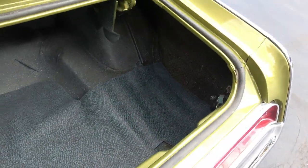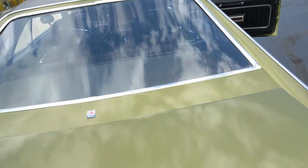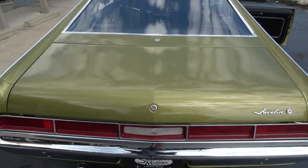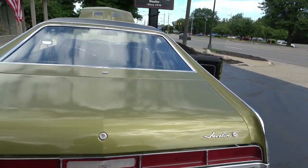They spackle-painted it in the trunk here, but it's nice and clean. Fit and finish on the car is excellent. Nice and clean underneath.